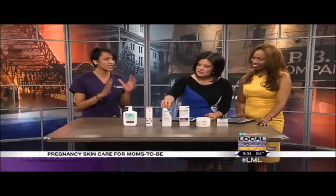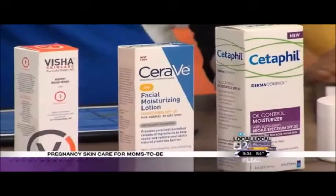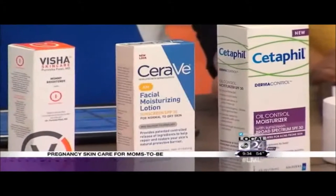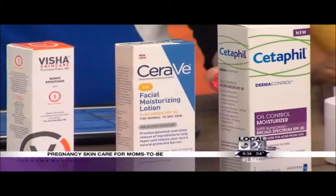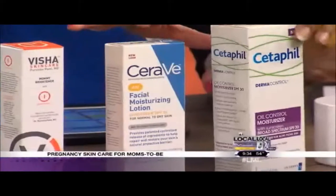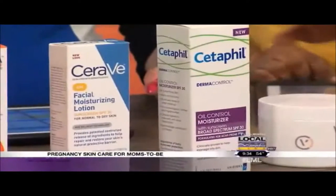Sunscreen, sunscreen, sunscreen. With any products you use to prevent melasma or prevent spots from getting worse, you must use a sunblock or sunscreen during the day. I brought two different ones here to show. This one is really good because it helps a little bit with moisture control as well.